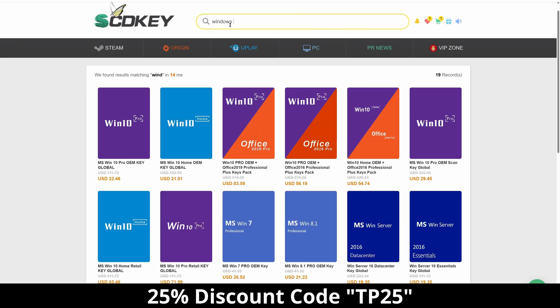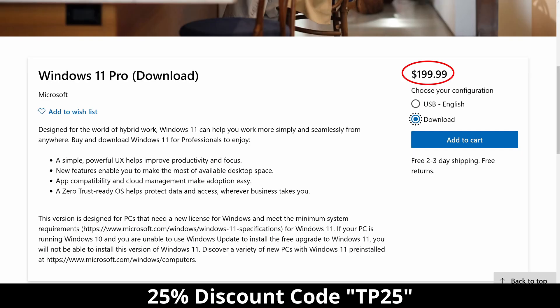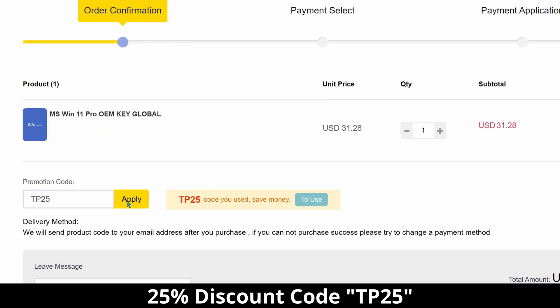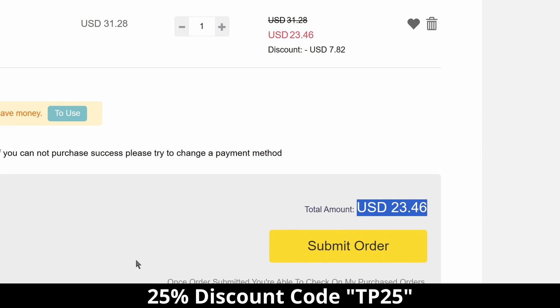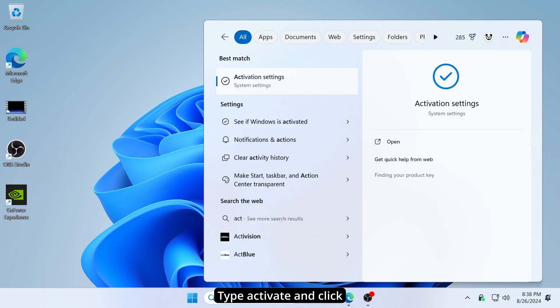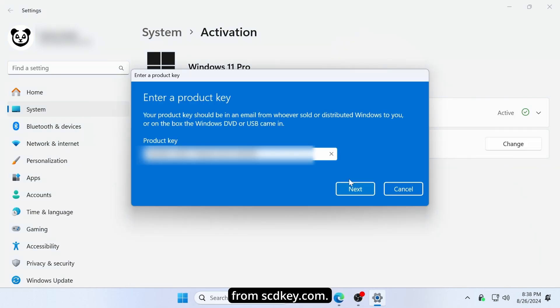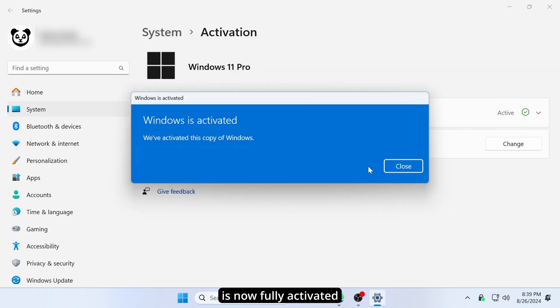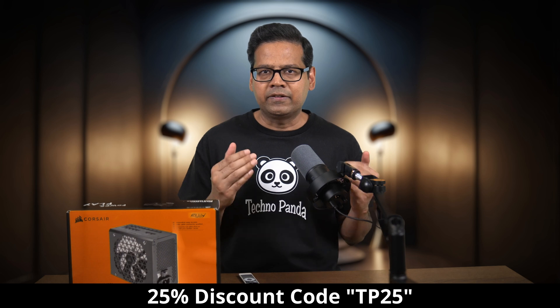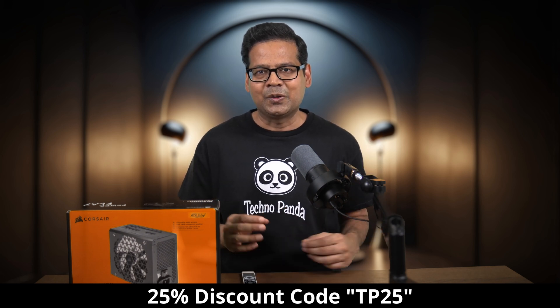But you know what will make your wallet happy? A cheap Windows 11 license key from our channel sponsor scdkey.com. SCDkey is a website where you can buy legit Windows 11 Pro keys for a fraction of the retail price. Microsoft sells Windows 11 license for $200, but if you use the 25% discount coupon code TP25, you can get Windows 11 Pro for only $23.46. Activating your copy of Windows is super easy — press Windows button plus S, type activate, click on activation settings, click change product key, paste the key from scdkey.com, click next, and your Windows 11 Pro is now fully activated. Use discount code TP25 at scdkey.com. Your wallet will thank you, and so will I, because when you buy keys from scdkey.com, you are financially supporting this channel.